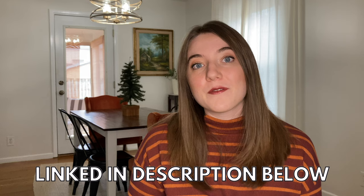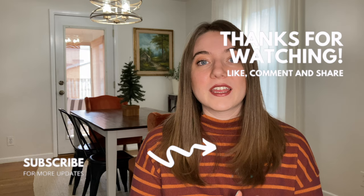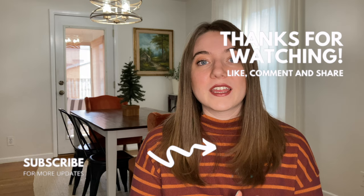I will have Printify linked in the description below. You can sign up for a free account with them today. If you're looking for some product ideas that I know are going to sell like crazy in 2023 on Etsy, make sure you watch this video too, where I outline all of the best products you should be selling on Etsy with Printify. Thanks so much for watching and I'll see you in my next video.